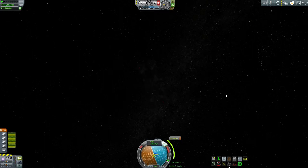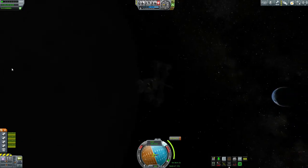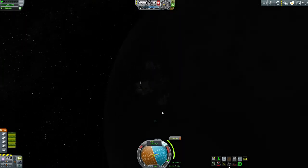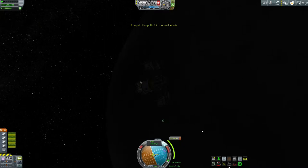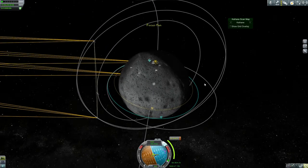Getting ready to start our deorbit burn — without a doubt the most delicate part of the operation. Trying to land this while it's hanging from the Skycrane because it's not totally rigid — it's on that docking port, and docking ports are not as stiff as node joints like when you're clipping ports together. So it's got a little bit of wobble — not incredibly bad, but just something to be aware of.